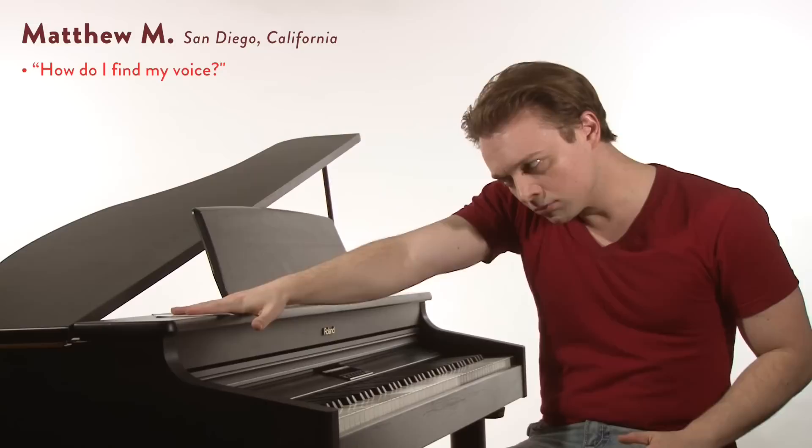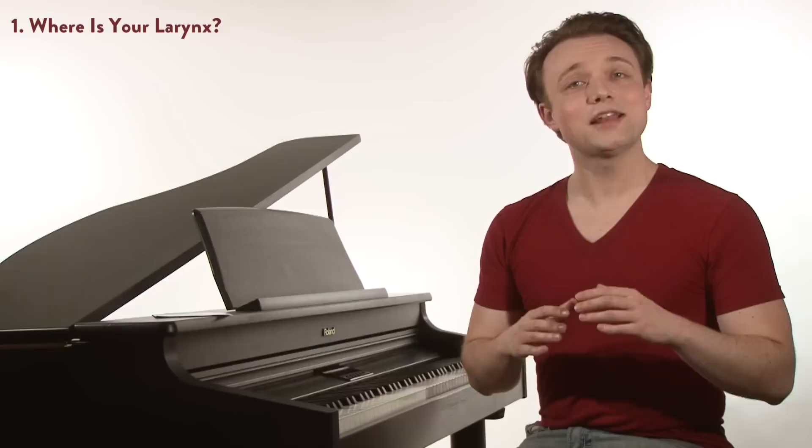Now Matthew, this is the greatest idea known to mankind. For the next 10 minutes or so, you can consider me — Justin Stoney — wingman. What we're going to do today is learn how to put all these technical elements together to discover our own unique voice. And if we do things right, there may even be wedding bells for Matthew.